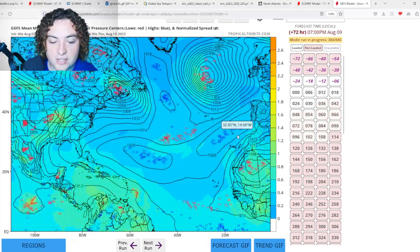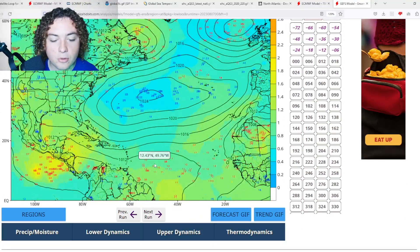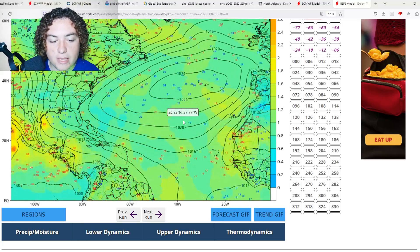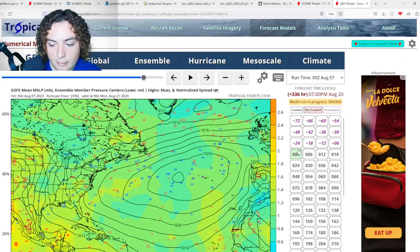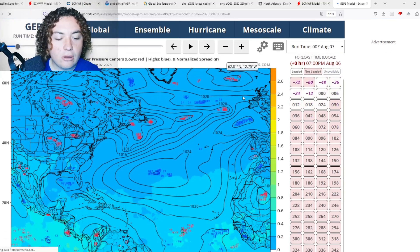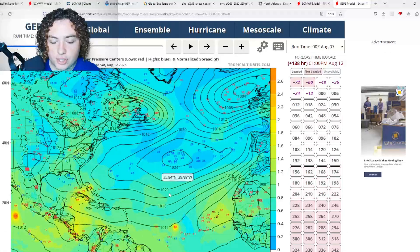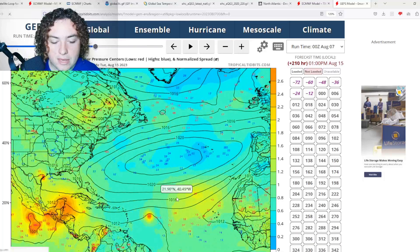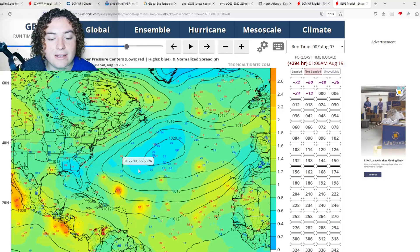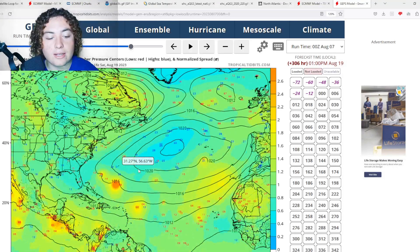The GFS ensembles are starting to pick up on that tropical wave scenario the Europeans are seeing, but the GFS isn't being as aggressive as the European, which is quite interesting. The GFS ensembles show a similar scenario but with a lot fewer scenarios of potential development compared to the European, CMC, and ICON ensembles. Keep in mind this is two weeks out — it's highly unreliable — so we'll have to continue to monitor it and keep an eye on your local forecasts and weather observations.